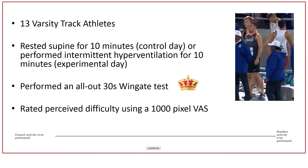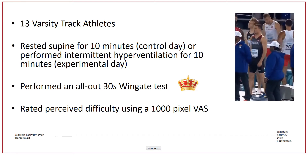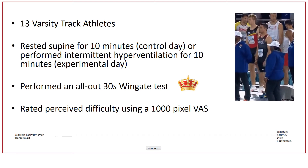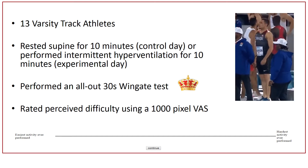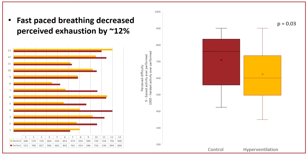At the end of this test, the athletes would get off and rate their perceived difficulty using what's called a visual analog scale — a straight line that the athlete is able to click along to indicate how hard they thought the test was. This is where things get interesting: what we actually saw after collecting all the data was that individuals thought the exercise test was actually easier after they had performed that rapid-pace breathing. Looking at races like the 300, 400, 600, 800 meter, perhaps we're able to give athletes a little bit of extra energy at the end of the race, or make it seem like they still have more energy.